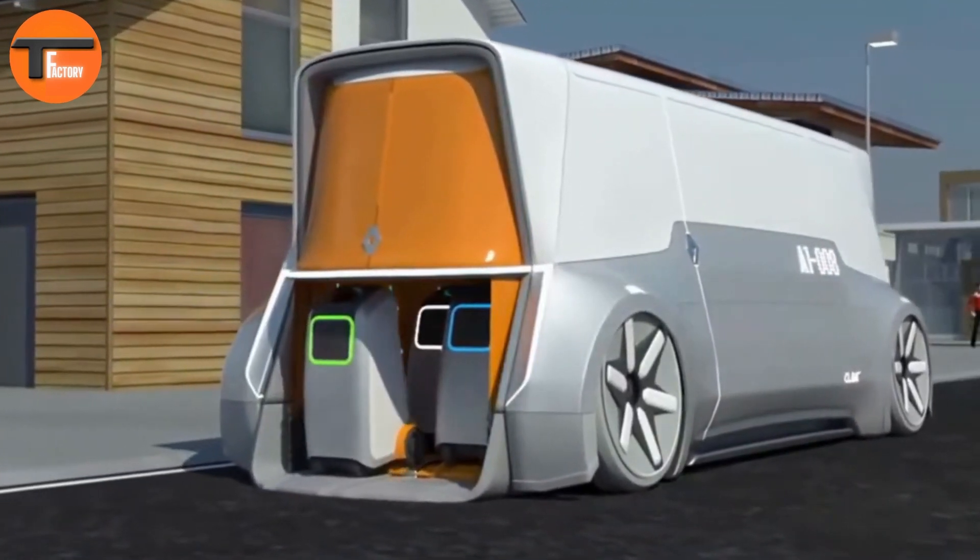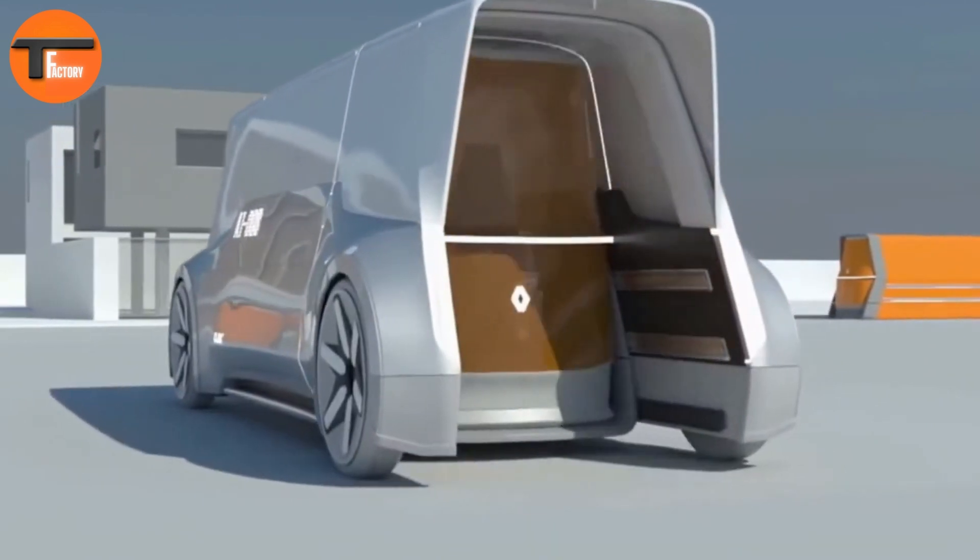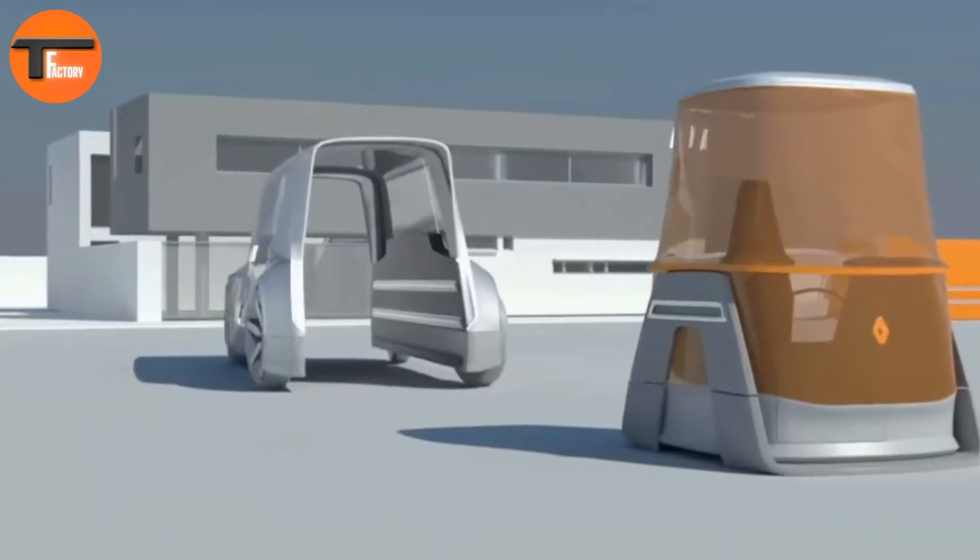One of its standout features is the transparent OLED roof, which not only looks sleek but also includes light bars and a solar panel for energy efficiency. The Claire showcases cutting-edge design while addressing important environmental concerns, making waste collection smarter, cleaner, and more efficient.